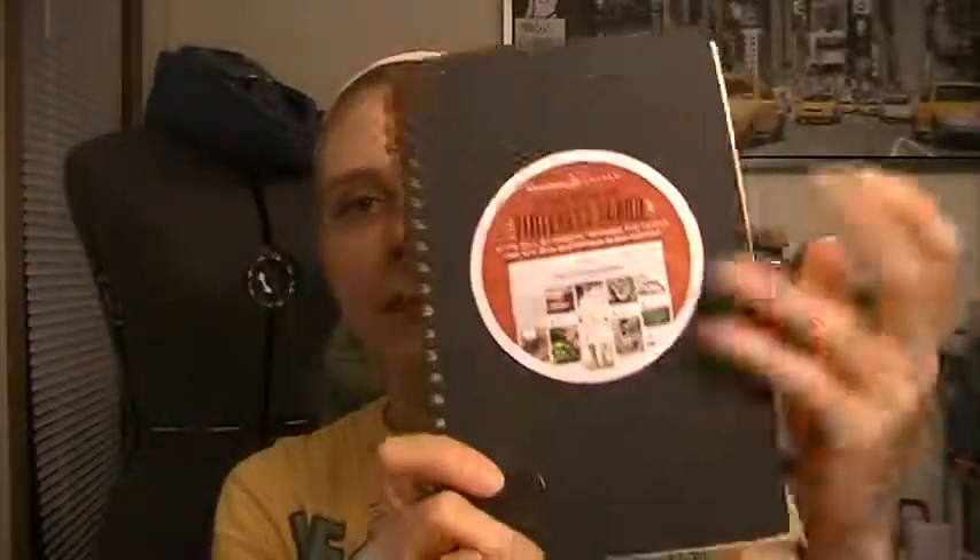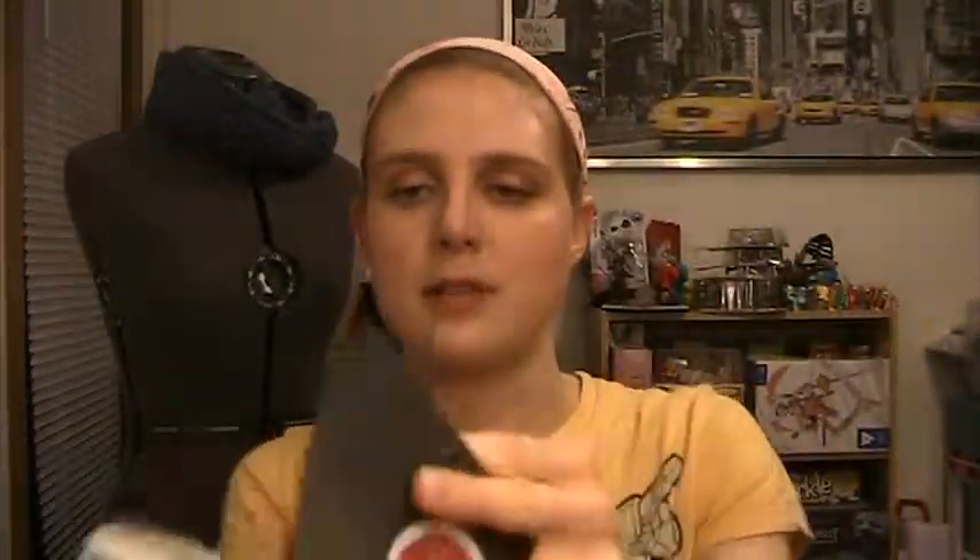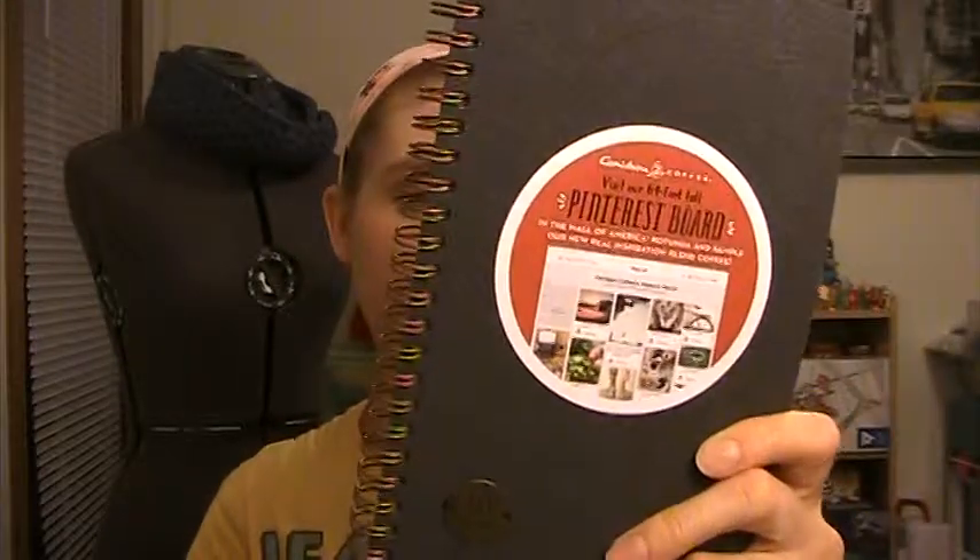At the mall, Caribou Coffee was doing a special promotion — they had a gigantic Pinterest board about 60 feet tall and were giving away free samples of their new Inspiration Blend coffee, plus free felt-covered notebooks. The notebook has some lined pages and some dotted pages. I got some free coffee and a cute notebook. The coffee was really good even without milk or sugar, which surprised me since I don't usually like straight coffee.